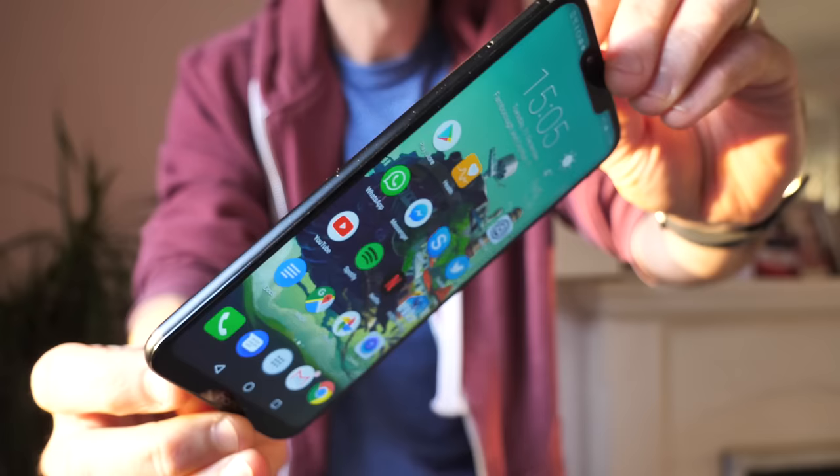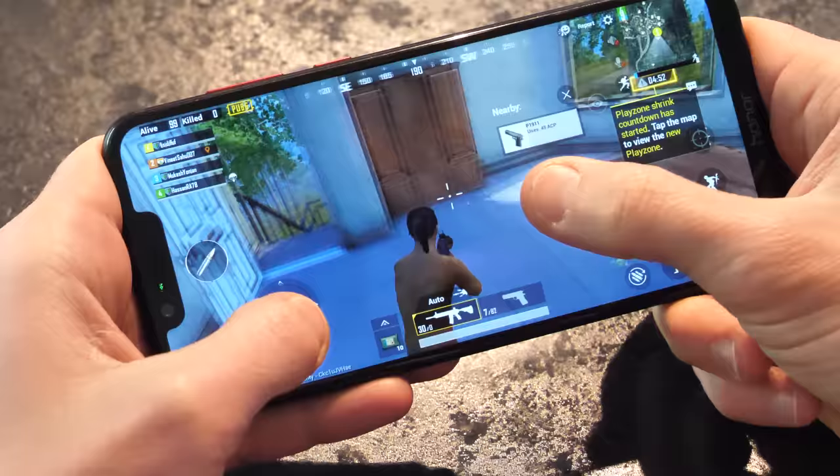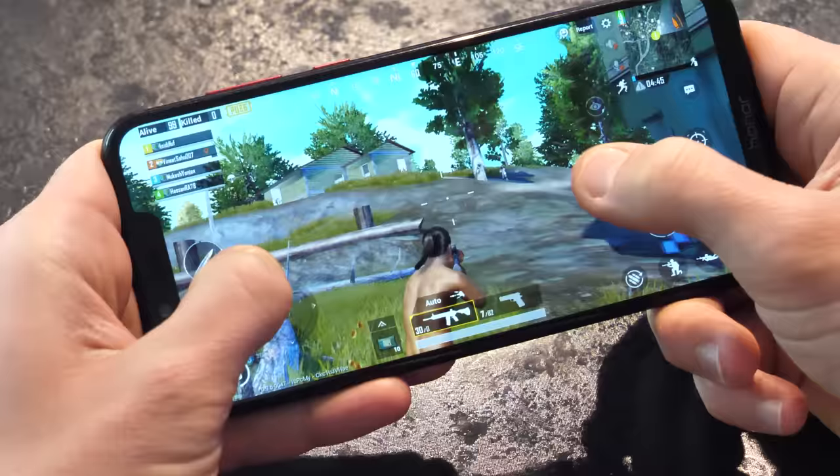Another great gaming phone that costs under 300 quid is the Honor Play, which is yours for just £280. For that price, you get the more powerful Kirin 970 chipset, which means you can play PUBG on higher detail settings. You once again have GPU Turbo to regulate the frame rate and keep everything smoother than a buttered-up Barry White. GameSuite is back in action too. On top of all that, there's even a rumble feature which makes the Honor Play vibrate whenever there's gunfire or explosions nearby, though it's quite subtle and doesn't really add much to the overall PUBG Mobile experience.